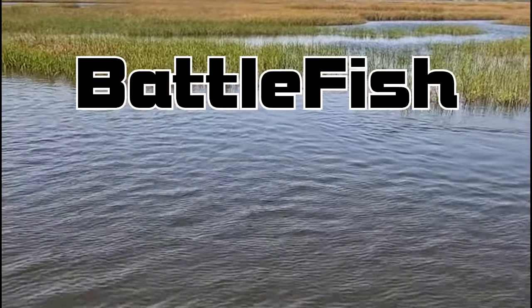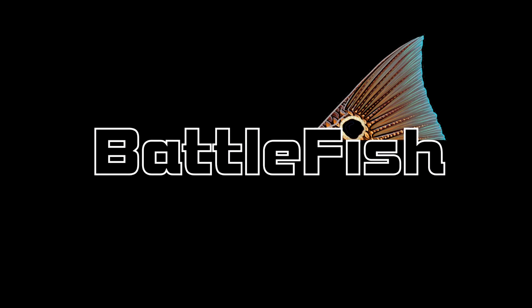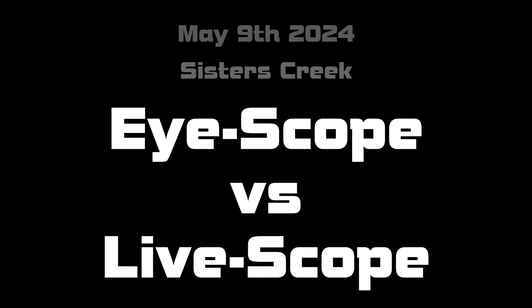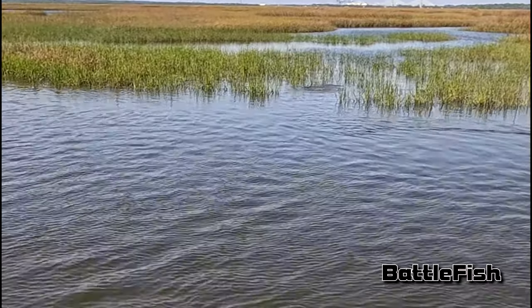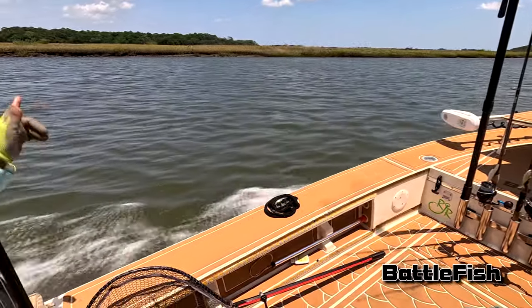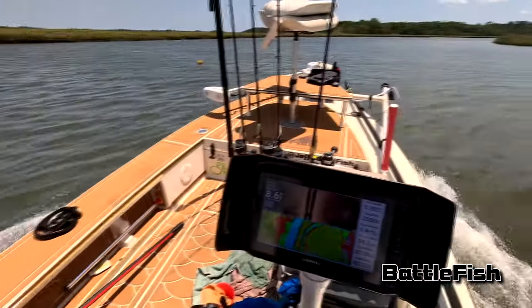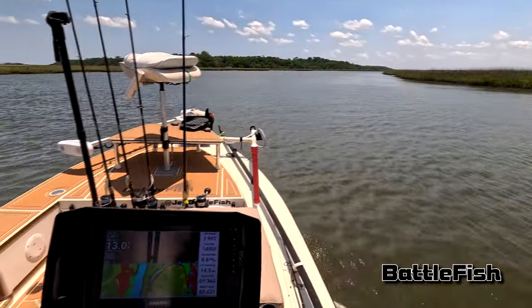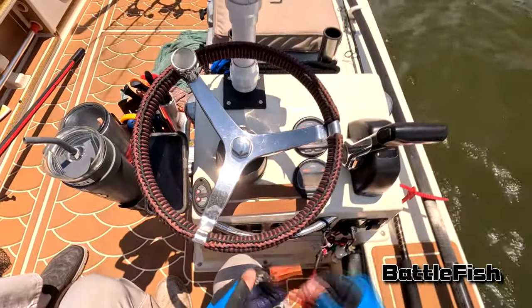Oh, big redfish right in there! Hello, this is Jeff at Battlefish again. That tailing redfish was one of the few I've ever seen in my lifetime — he was there and then he was gone. We searched that whole grass flat and couldn't see him again. The water was pretty clear there, but that was it until much later in the day.